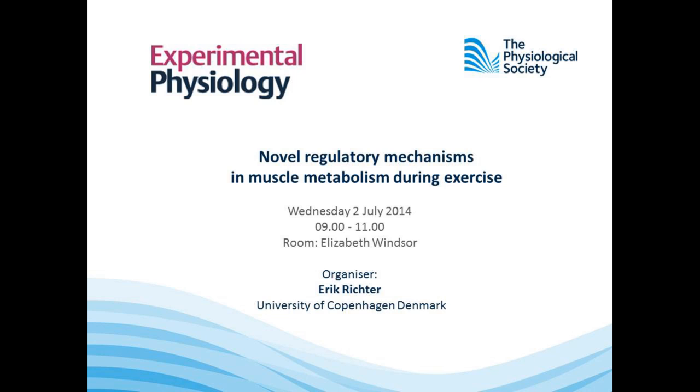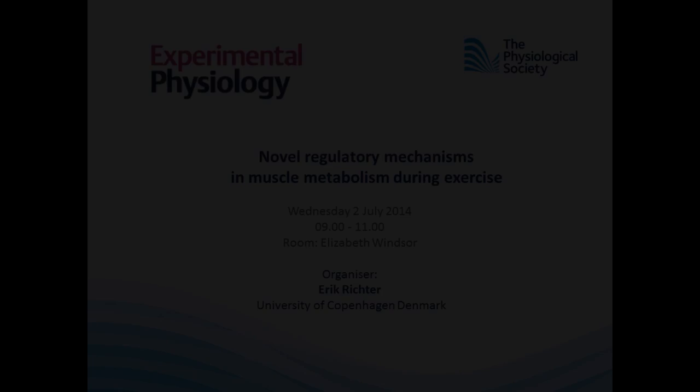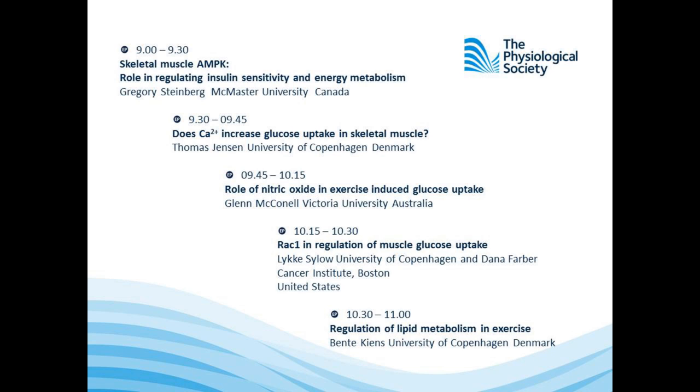Skeletal muscle is the largest organ in the body, and in addition to its obvious role in movement, skeletal muscle has important roles in glucose and lipid metabolism. This series of reviews focuses on the novel aspects of molecular regulation in muscle during contraction or exercise.